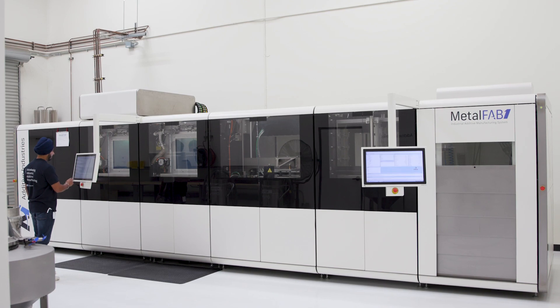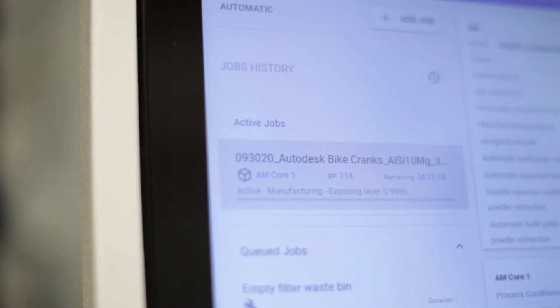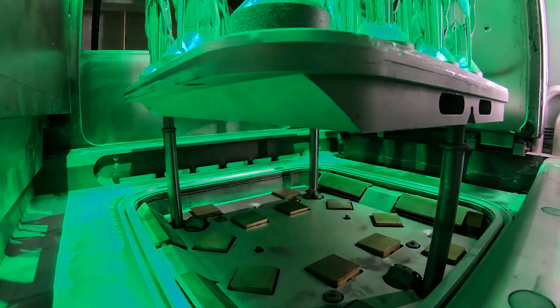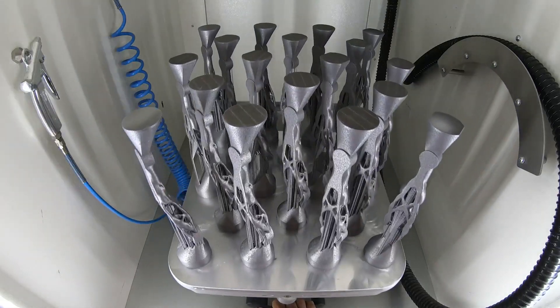You have to bring in new design tools to think differently and do things differently, and what you're going to do is use innovation as the key to bring in new methods of creating and manufacturing your products.